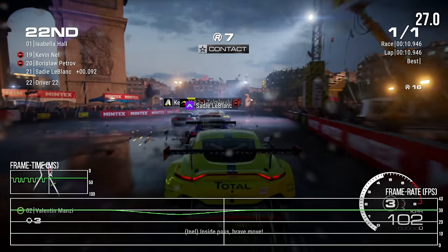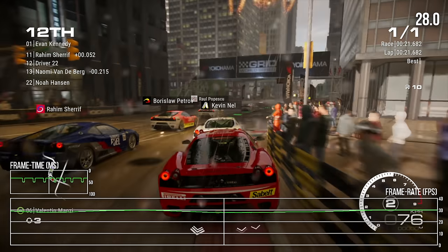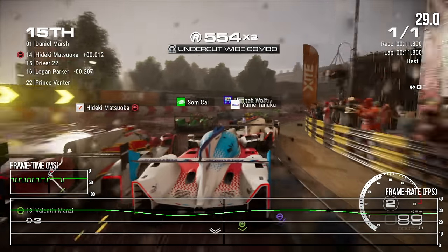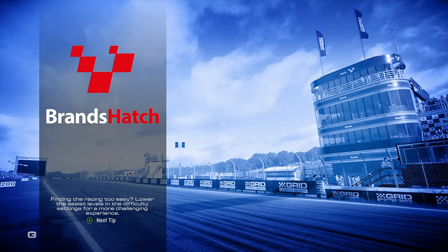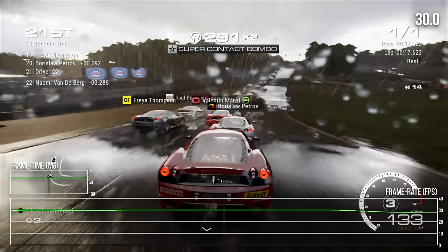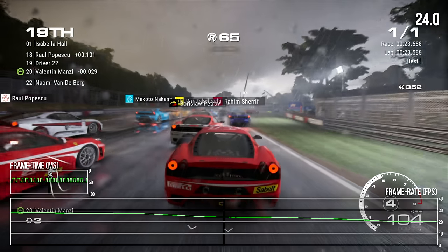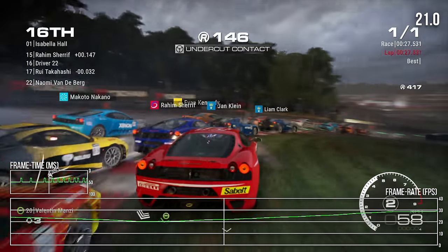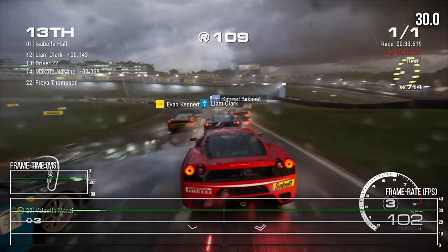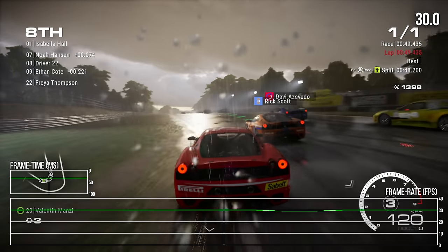Perhaps the game just needs a moment or two for the DRS system to adjust to an increase in load. On occasion, more contrived scenarios can provoke larger drops — for instance, starting at the back of the grid on the Brands Hatch circuit, with all weather effects and tailgating other vehicles, produced a low of 20fps. This is atypical, but it is possible to generate scenarios that can really push the aging hardware. The rest of the race did proceed at the locked 30fps, outside of a couple clutches of dropped frames, so gameplay is generally fine.